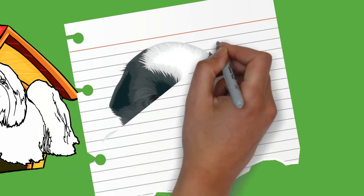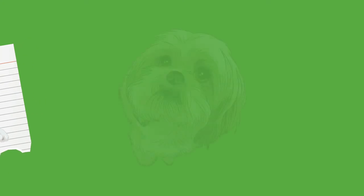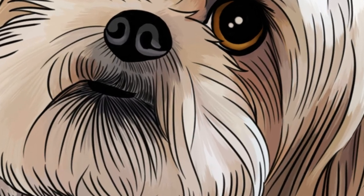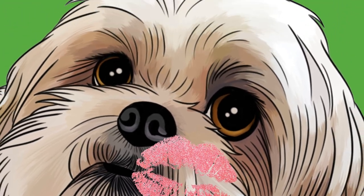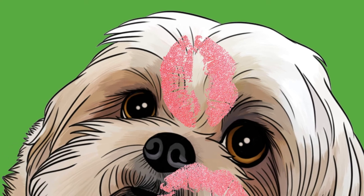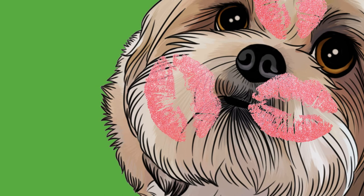Buddhists consider Shih Tzus blessed by and sacred beasts of Buddha. Legend states Buddha rode to earth on a lion and carried with him a small lion dog which accompanied him everywhere he went. Many legends cite the Shih Tzu accompanied the Buddha of Wisdom, Manjushri. This lion dog had the ability to turn himself into a lion to carry Manjushri on his back. According to legend, several robbers surrounded Buddha with the intention of robbing and murdering him, when the Shih Tzu transformed into a ferocious lion so large that the robbers were scared and fled. As the Shih Tzu returned to its dog form, Buddha blessed him for his courage. Many Shih Tzus reflect this blessing in the form of the Star of Buddha, also called Buddha's Kiss, represented as a white patch of hair on the top of the dog's head.